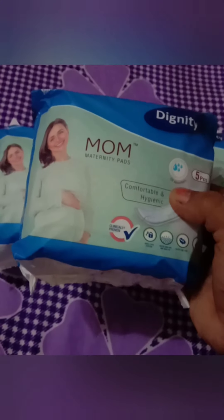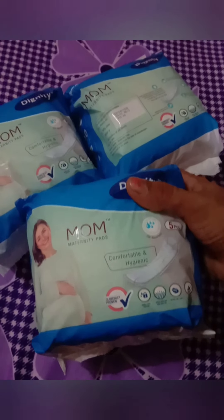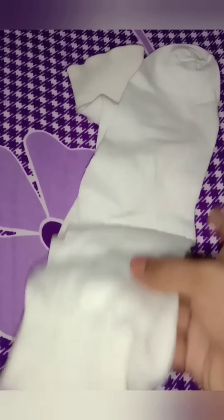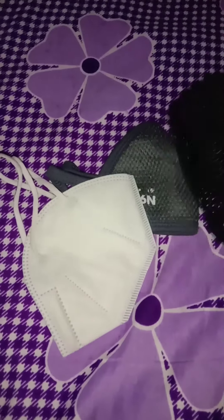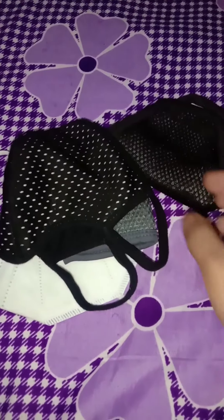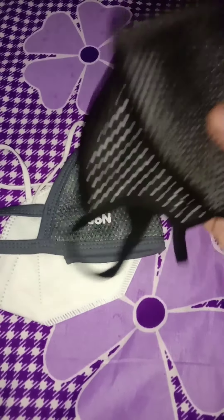We have maternity pads for new moms. We have a moon pack, a pair of socks, and a mask. These are essential items for the hospital stay.